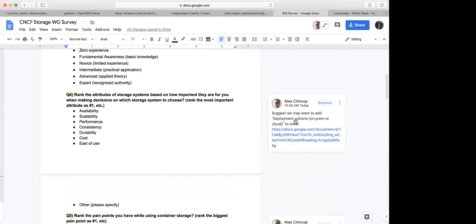Alex has a comment here. He said we want to add deployment options — on-prem or cloud. I think if they answer what type of storage they are using, then maybe we will already know how they're deployed. But we can add that question.